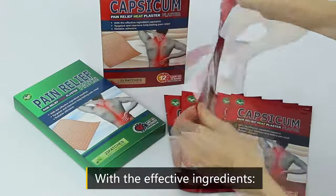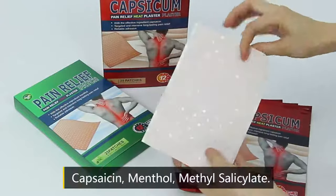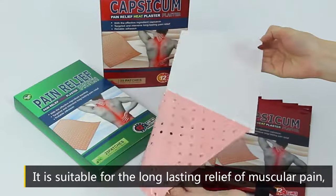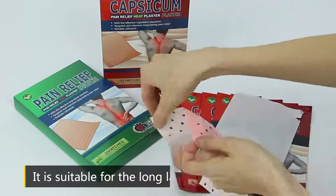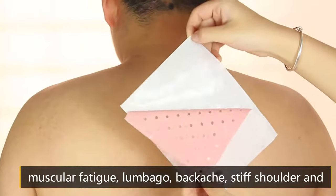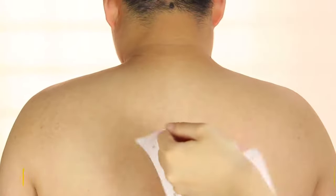With the effective ingredients — capsaicin, menthol, and methyl salicylate — it is suitable for the long-lasting relief of muscular pain, muscular fatigue, lumbago, backache, stiff shoulder, and arthritis pain.